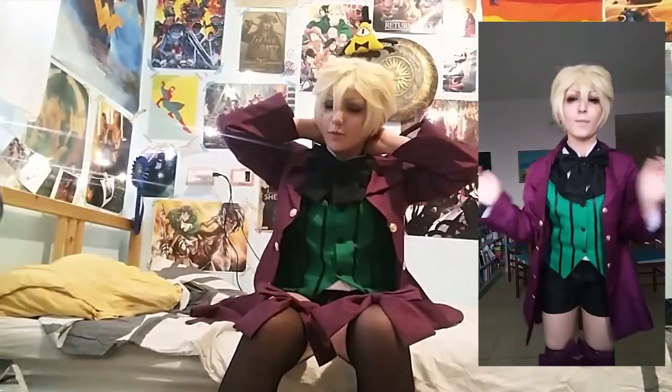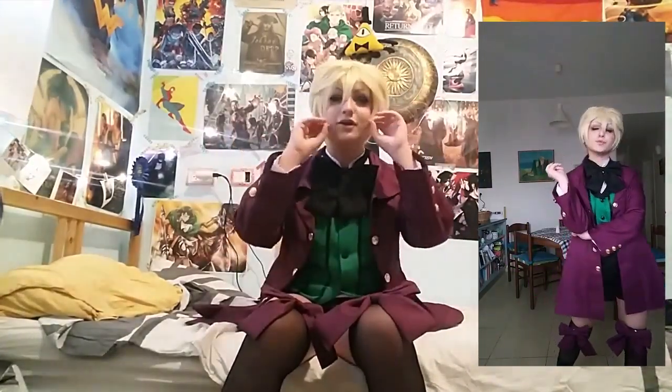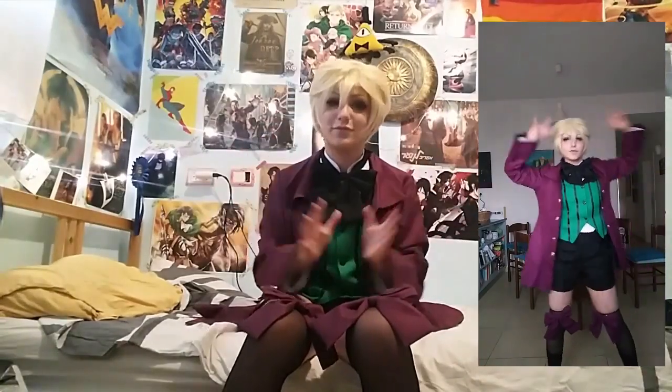They sent me this Yurio wig and I styled it for Alois. The wig is an amazing quality. As you can see by the netting, it's very thick and very good quality. I really recommend checking out their wigs because they are just amazing and very fun to work with.